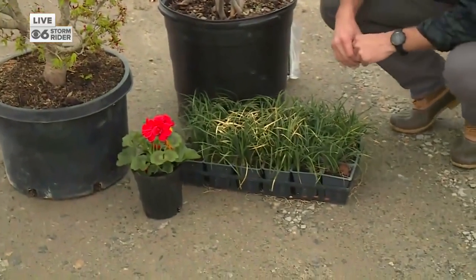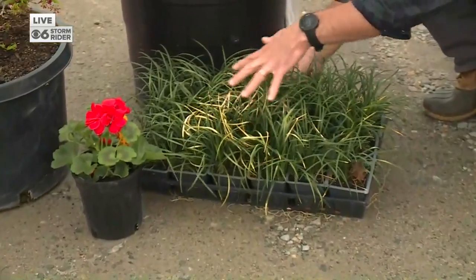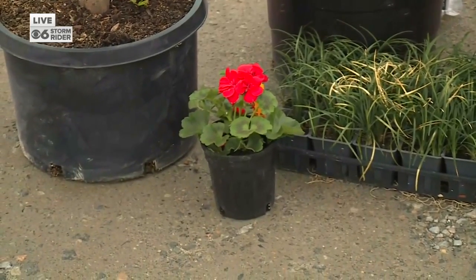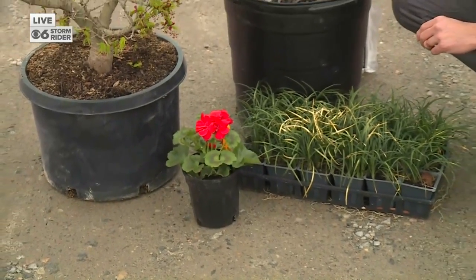You don't want to put anything in the ground too early. Mondo grass like this is pretty hardy — it might burn on the top, as this has done because of some cold weather a couple of weeks ago. You want to stay away from stuff like geraniums; there's a lot of moisture in the stems and in a freeze those will absolutely be nuked. No chance.